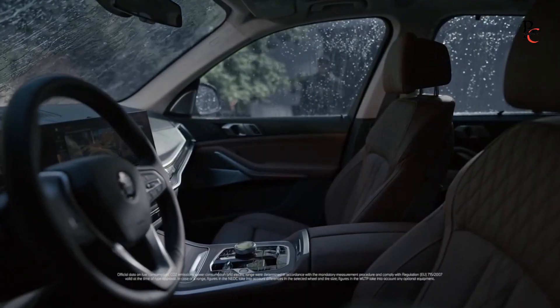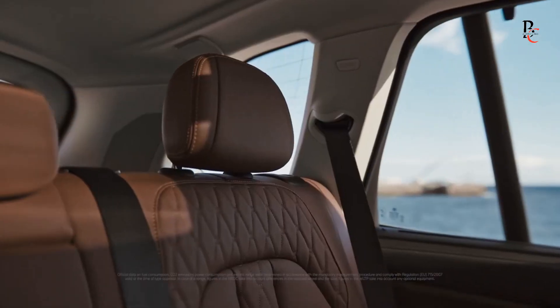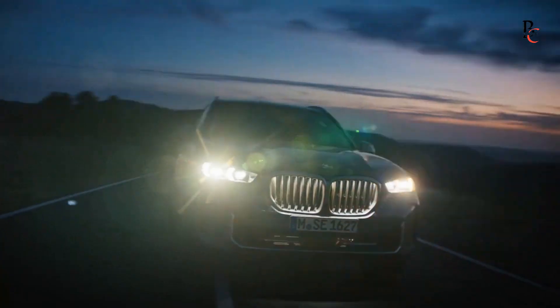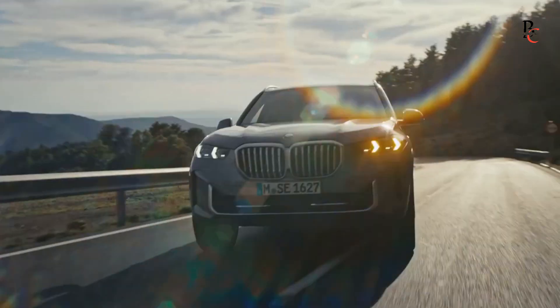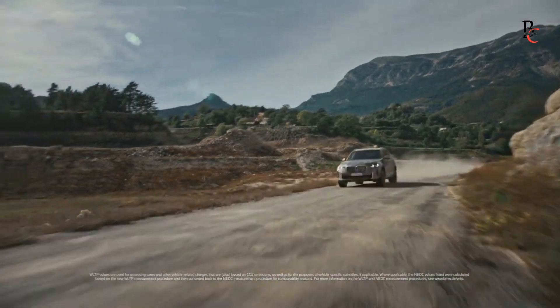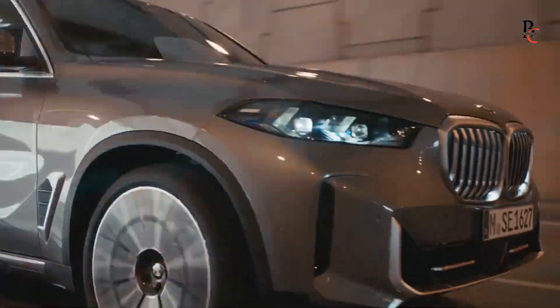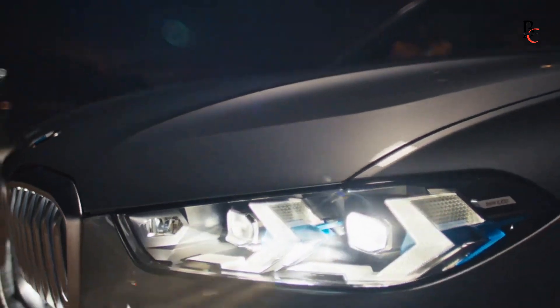In conclusion, the BMW X5 2024 represents the epitome of luxury and performance in the realm of premium SUVs. With its striking design, advanced technology, diverse engine options, and a focus on sustainability, the X5 continues to raise the bar for what enthusiasts can expect from a high-end sports activity vehicle. For those seeking a harmonious blend of opulence and driving pleasure, the BMW X5 2024 stands as a compelling choice in the competitive luxury SUV market.